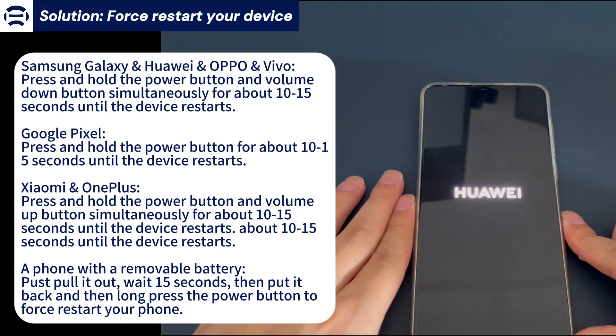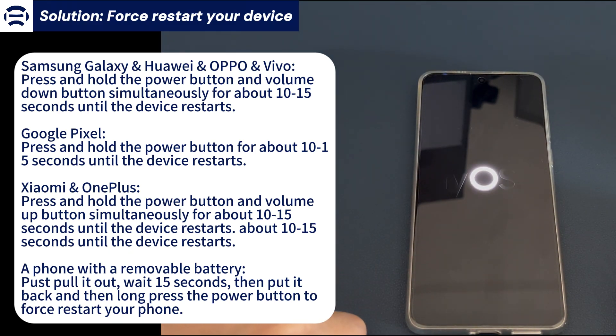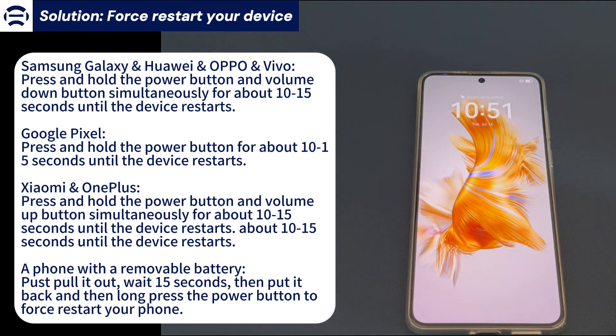When you see the brand logo, release the button. To force restart a phone with a removable battery, just pull out the back cover, take out the battery, wait for a while, put it back and press the power button to boot the phone. Wait a few seconds — the device will boot up correctly. After the reboot is complete, go back to settings to check if it is the latest version. If not, download the updated OS to fix the Android phone stuck on software update issue.